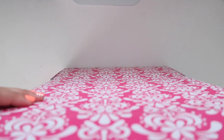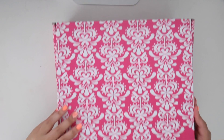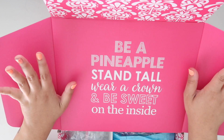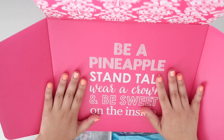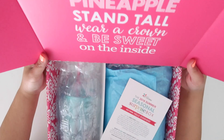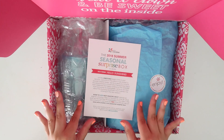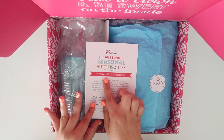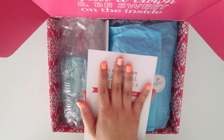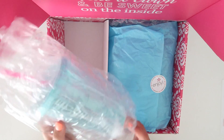Now let's get into the exciting part — what's inside! At the top it says 'Be a pineapple: stand tall, wear a crown, and be sweet on the inside,' which I love — there's always a different quote on the inside. This is the inside of the summer 2018 seasonal surprise box and the box theme is 'Hello Sunshine.' On the back it shows everything that comes inside, but I want to share it with you as a surprise, so I'm putting that to the side.